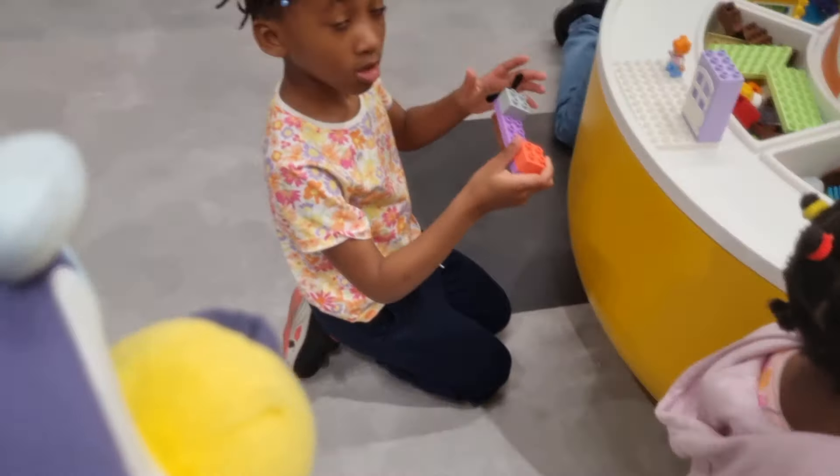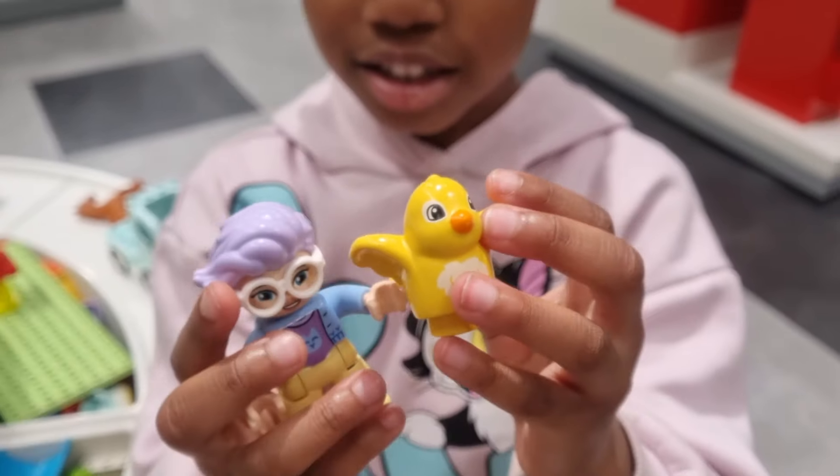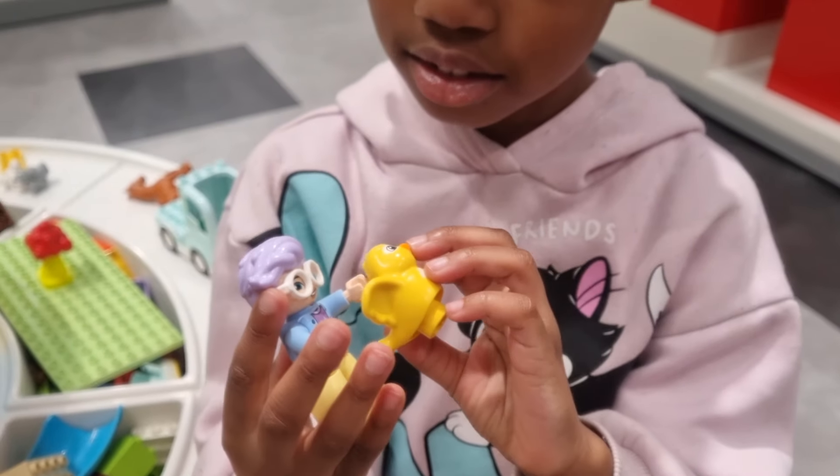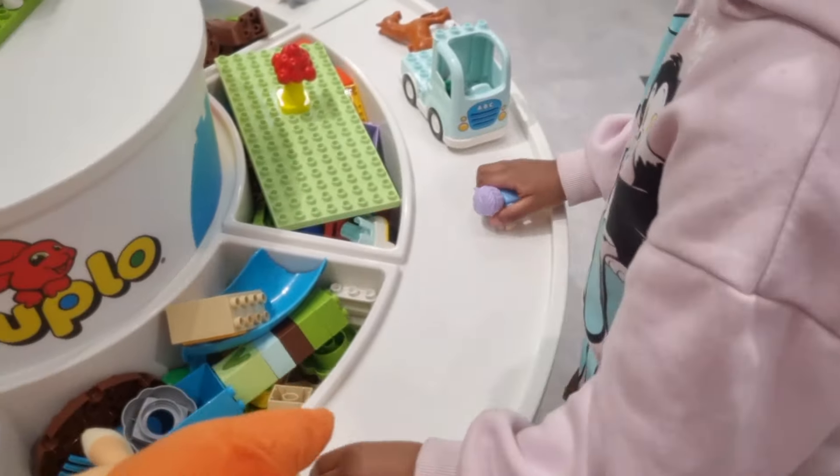Hey Bingo! Hi! Hey Summer, what have you got there? A man with a bird! Wow, this is cool! And do they have a house? Let's build a house! Yeah!